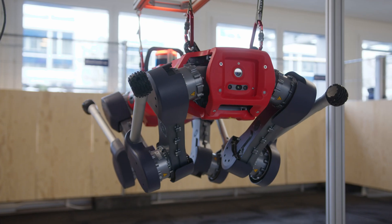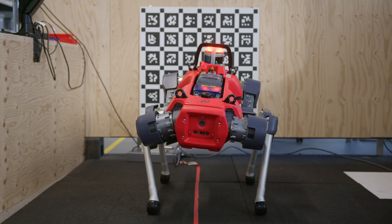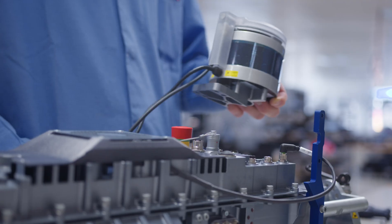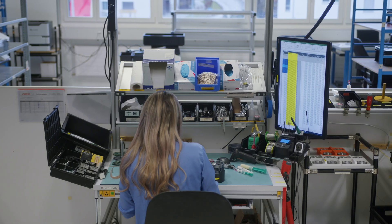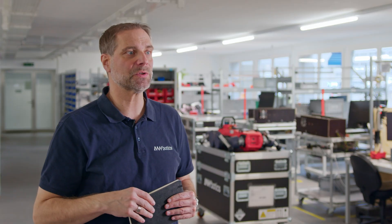The entire Zollner team is delighted to work with Anybotics. This is a next-level partnership in which Anybotics and Zollner meet as equals, exchange know-how and develop solutions together. All processes at Zollner are designed for scaling and allow us to swiftly add additional capacity whenever required, from hundreds to thousands of robots per year.